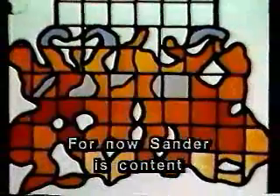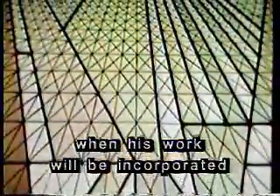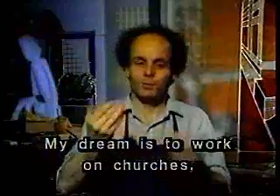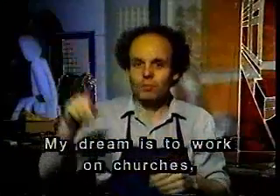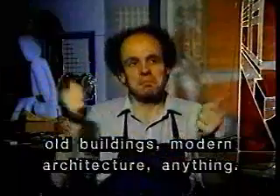For now, Sander is content to develop his style and technique. But he looks forward to the day when his work will be incorporated into a building's design. My dream is to work on churches, old buildings, modern architecture, anything.